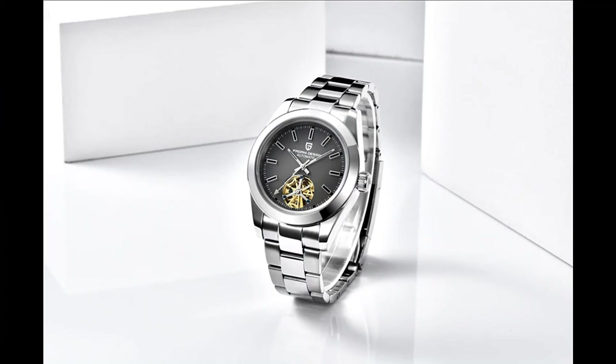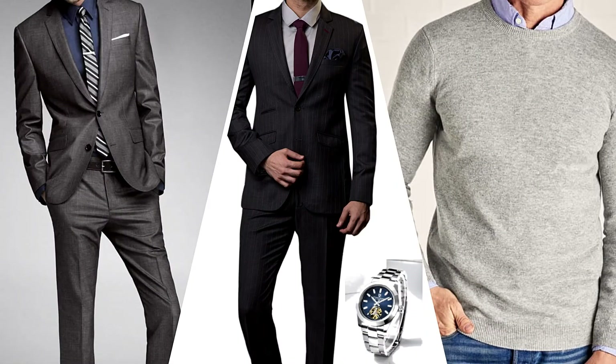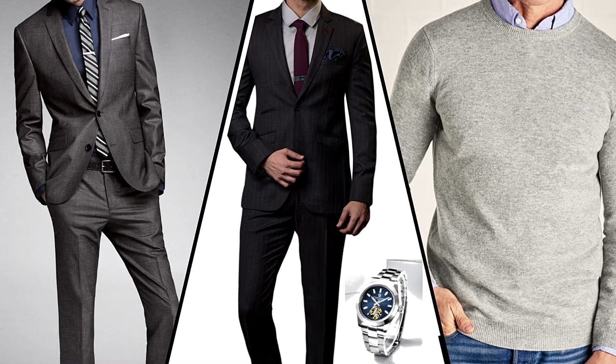What can you wear with the Pagani and its grey dial and open-heart feature? As this is classed as a business-come-dress watch, it would really stand out in a light grey suit with a striped tie — it would look stunning. In a darker grey suit it would again look exceptionally good. And if you want to go a little more casual, I think a jumper and jeans with this watch would look really, really good.